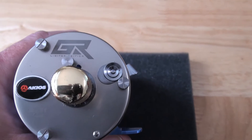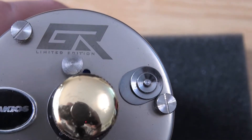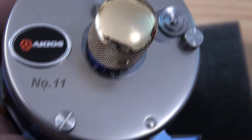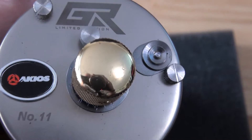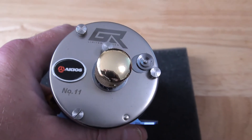If I zoom this in so you can see — there you go, it's the GR limited edition, number 11. This is a very, very rare piece of kit.